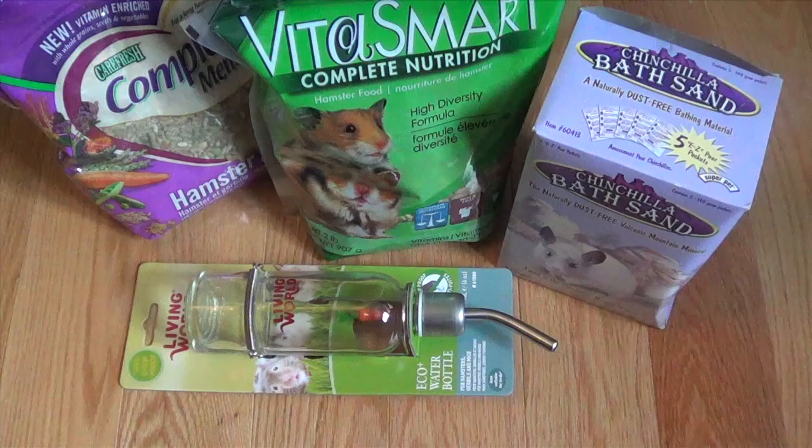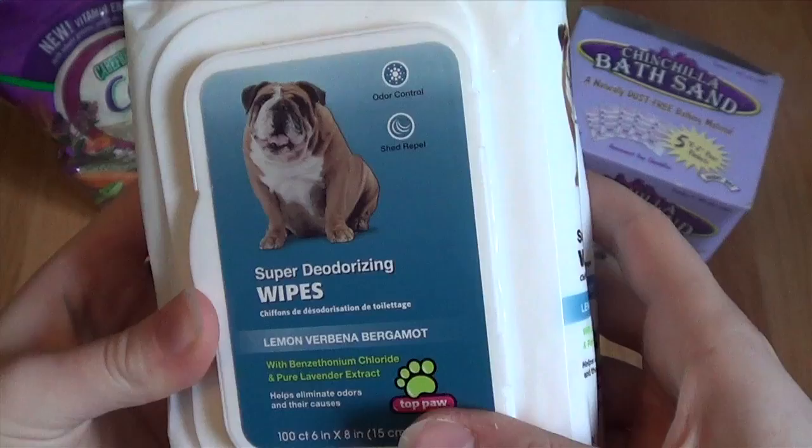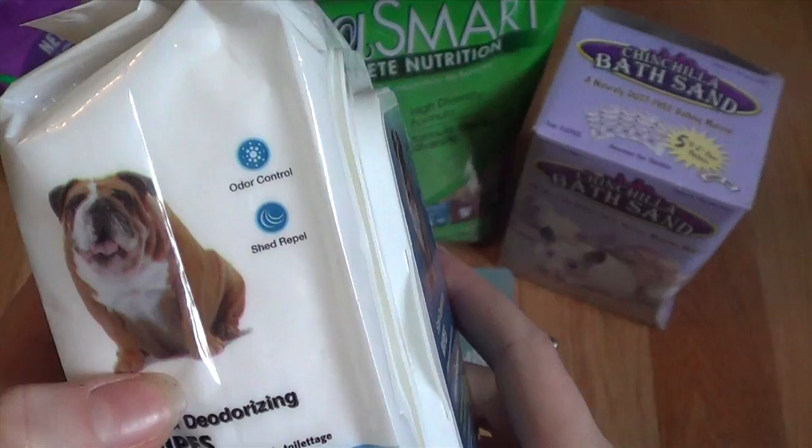So we picked up some things for that. The first thing we picked up was some super deodorizing wipes to wipe under her tail and try to clean under it. This has odor control and shed repel, and it just has a little bulldog on it.